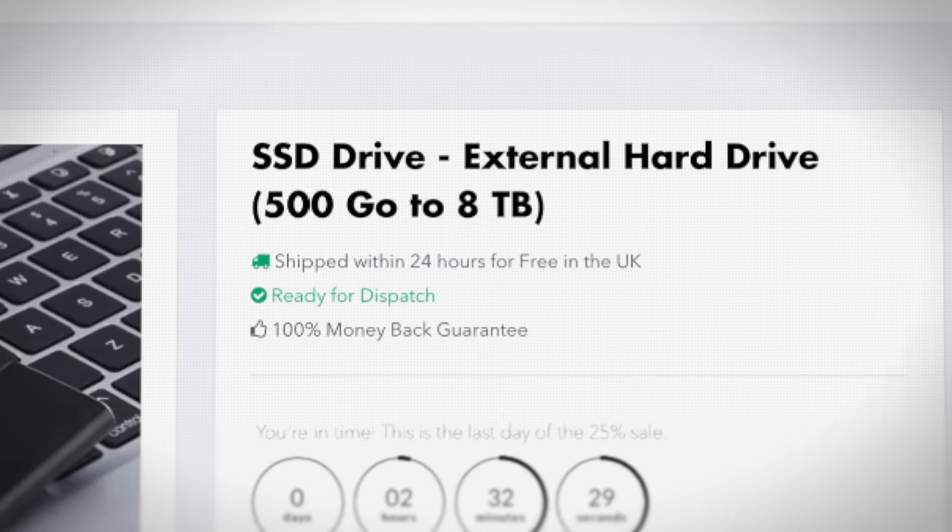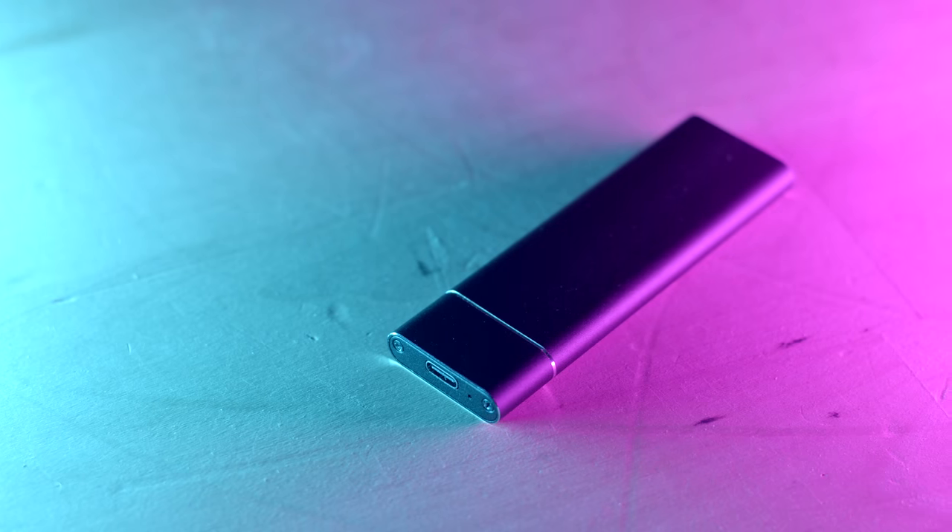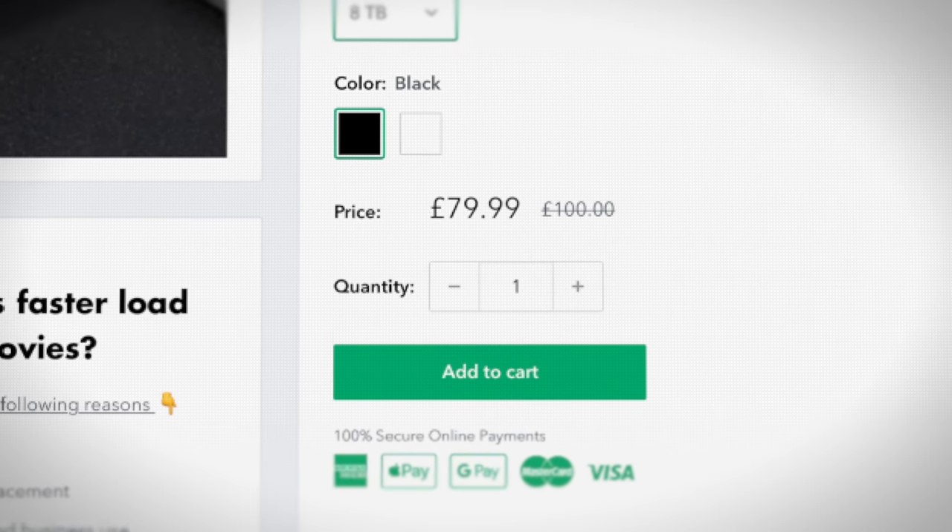So be wary of those fake SSDs and flash drives. The biggest red flag I would say is the price — check those prices. After all, if it looks too good to be true, it probably is. Well, that was a lot to go through. Now I have to store all of this footage for this episode — I hope I used a reliable SSD.